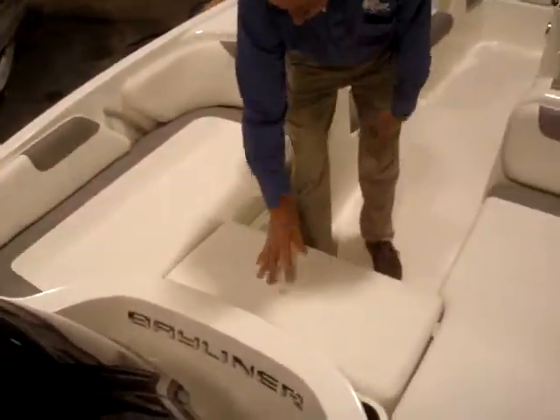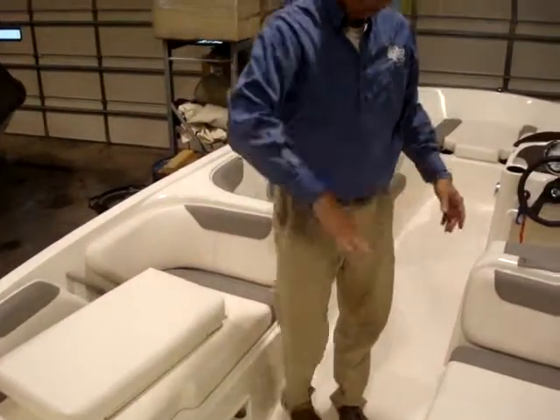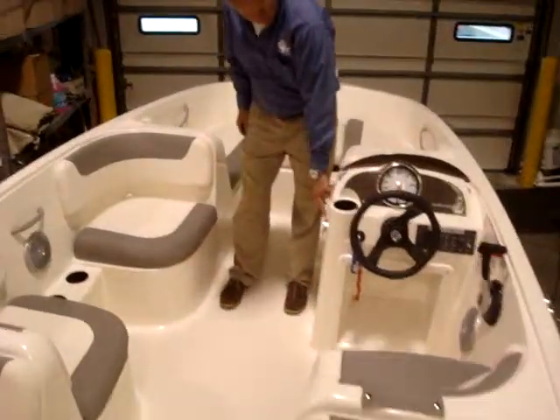This has an aft filler cushion right here you can take out if you want more room to get around. On the side of the console here is your stereo for operation there.